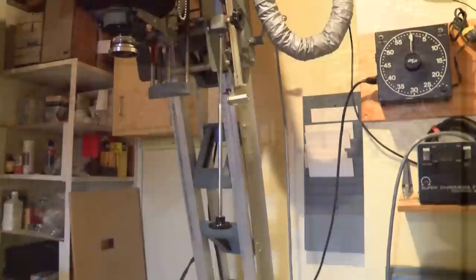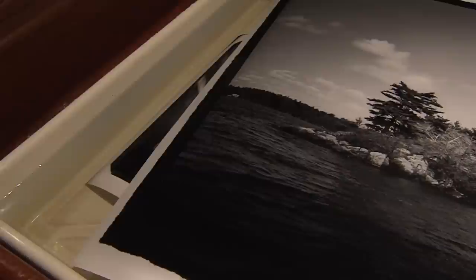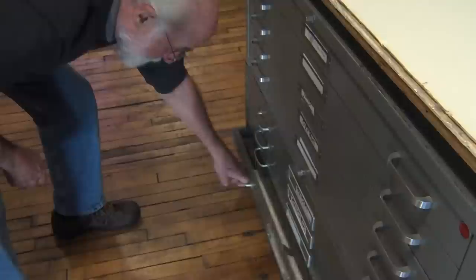I like having a print this size. You can see a couple people can look at it at the same time. It's not a little precious thing you hold in your hands. It's intended to go on the wall and to be exhibited. It's a magical process.